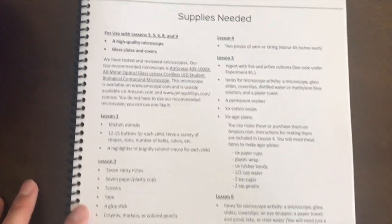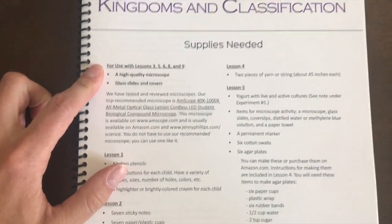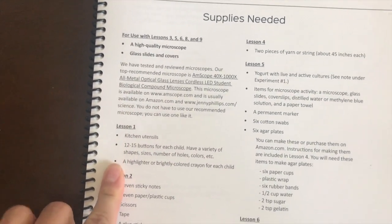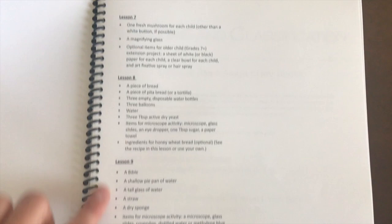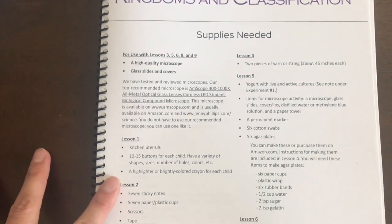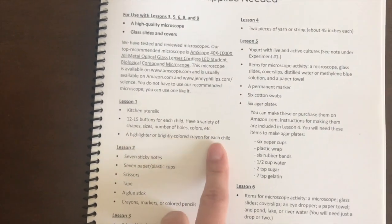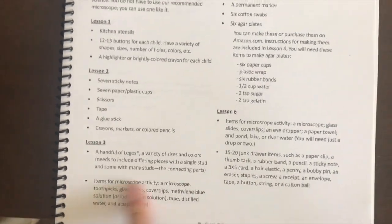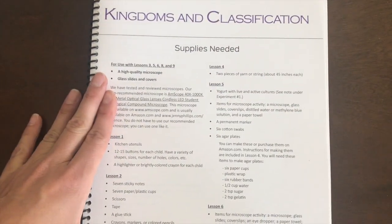I've gotten done most of what I wanted to accomplish this morning, so now before we head out shopping I am going through the very first science unit we're going to do and making a list of every single thing I do not already have in my house for all of these lessons. That would be my recommended step one — sit down, go through your house. Kitchen utensils you already have, highlighters, colored crayons — you're probably going to have a lot of these things. There will be a few things I don't have, which is what I'm going to go shopping for.